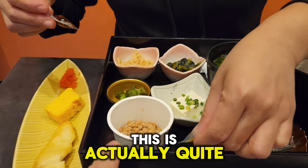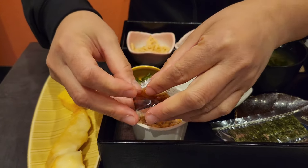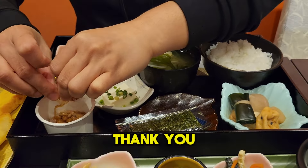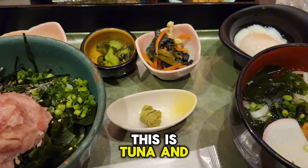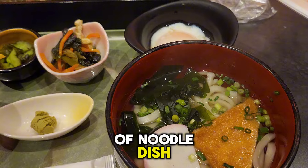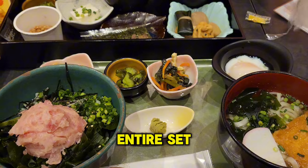Try the soy — this is actually quite interesting. My dish has arrived as well. This is tuna, and this is some sort of noodle dish. It looks absolutely amazing — I'm going to review this entire set for you.